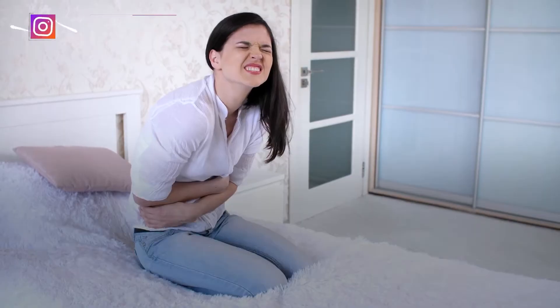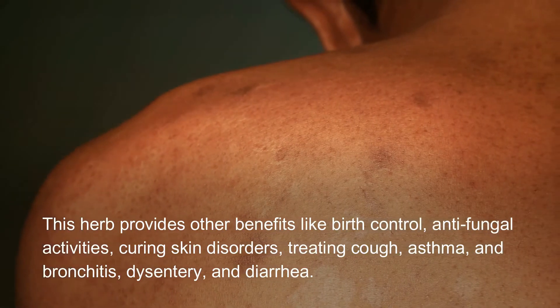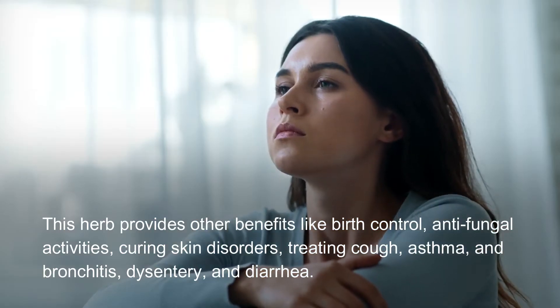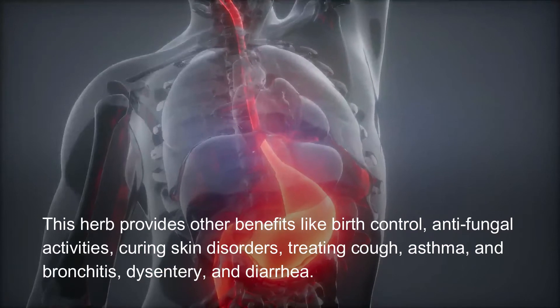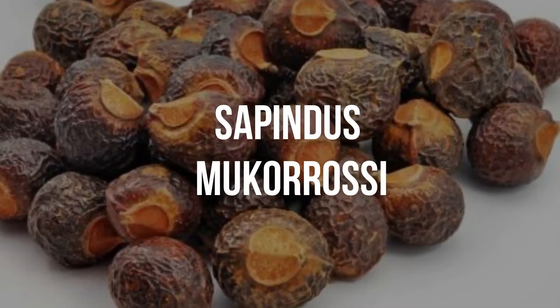This herb provides other benefits like birth control, anti-fungal activities, curing skin disorders, treating cough, asthma and bronchitis, dysentery, and diarrhea.